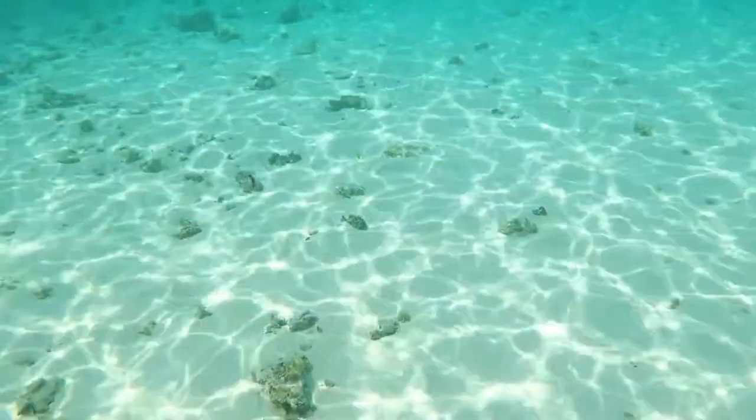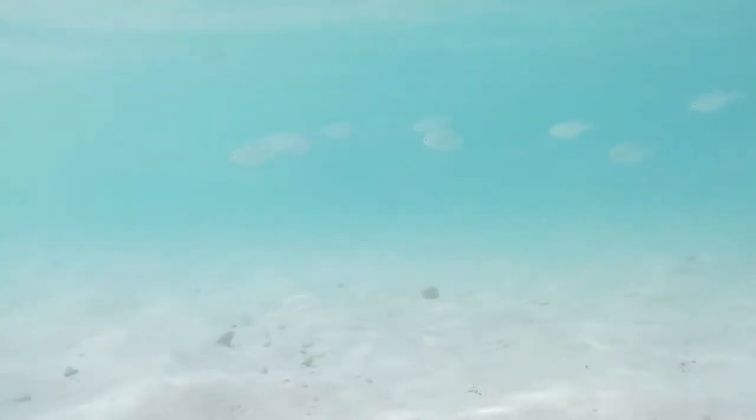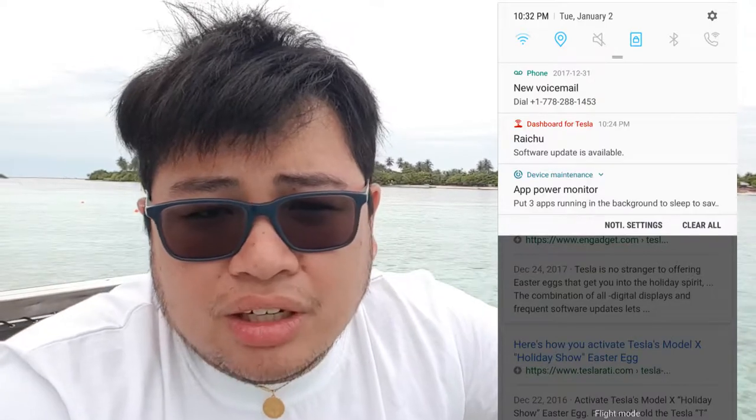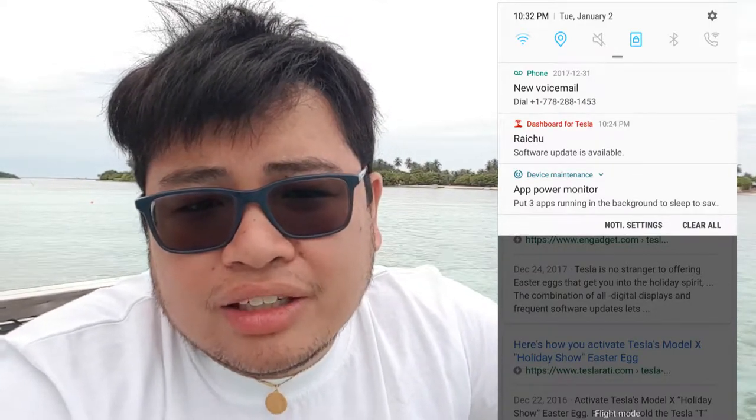Good morning from the Maldives! Today we're going snorkeling from outside our overwater villa here. I just wanted to shoot a quick video — this might be a feature request. We just got software update notifications, probably two or three within this past holiday.